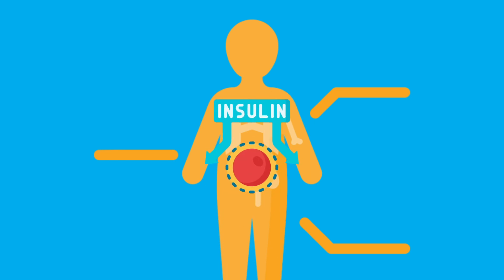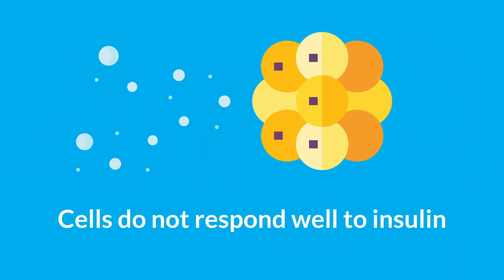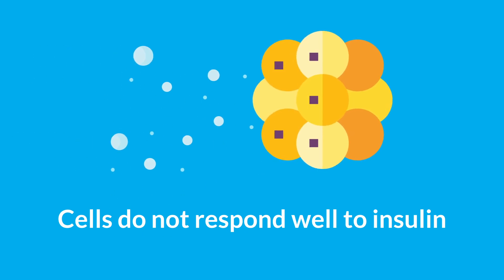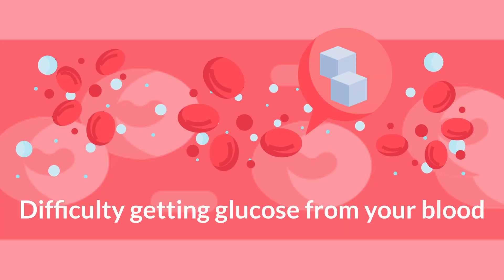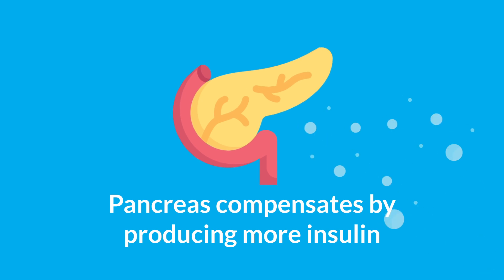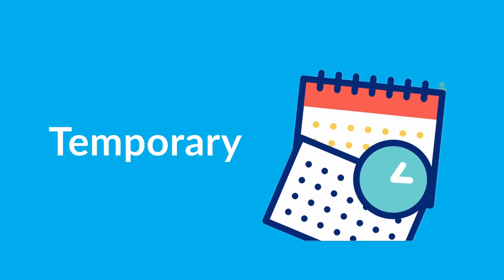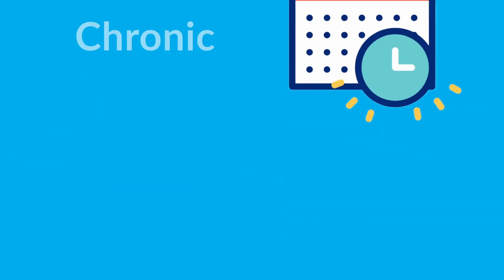Insulin resistance is a condition where the cells in your muscles, fat, and liver don't respond well to insulin, so they have difficulty getting glucose from your blood. To compensate, your pancreas produces more insulin, which is a hormone that regulates blood glucose levels and is essential for life. Insulin resistance can be temporary or chronic and is treatable.